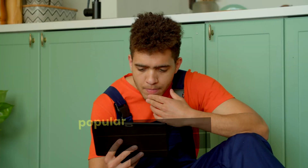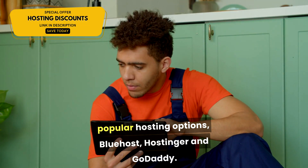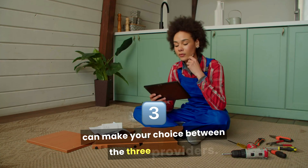Today we are going to be comparing three popular hosting options: Bluehost, Hostinger, and GoDaddy. We will cover their strengths and weaknesses so you can make your choice between the three providers.